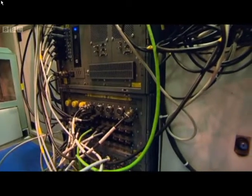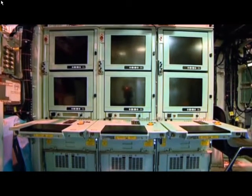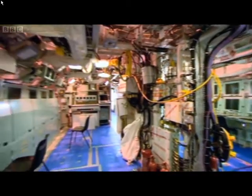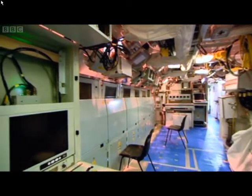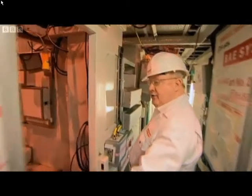This is called the sonar cab space. Various equipment is in here — the processing for the sonar, for the networks, for the command systems. This is the sound room, where the sonar sets are. This is all the command system now. All the sonars and all the other equipment on board pass all their information across to these desks.